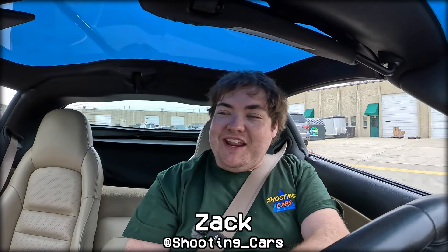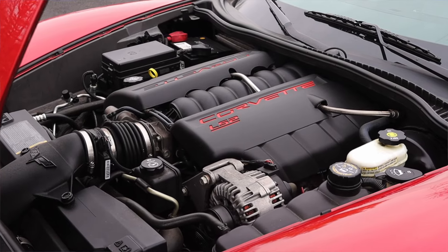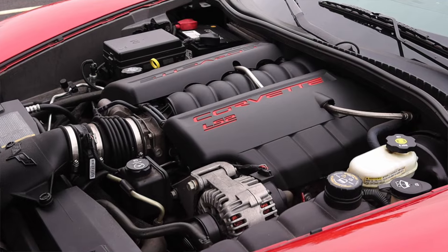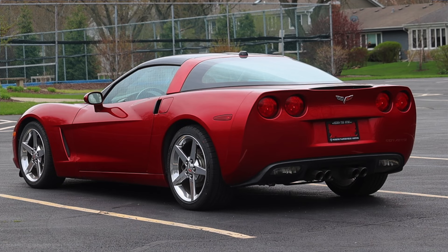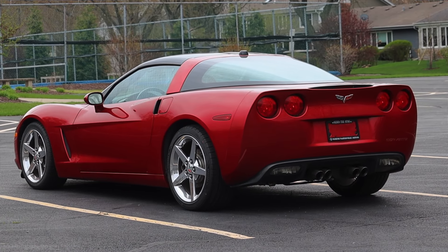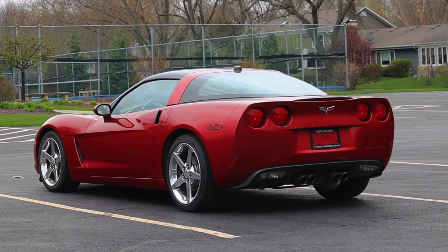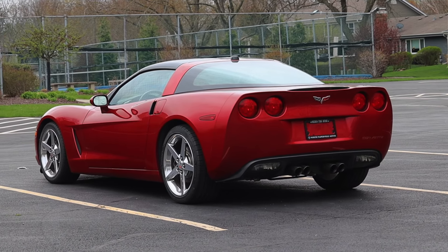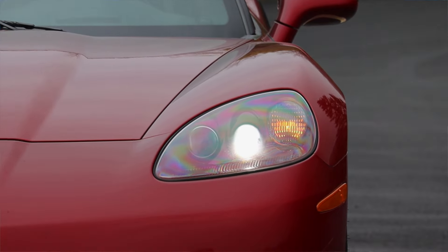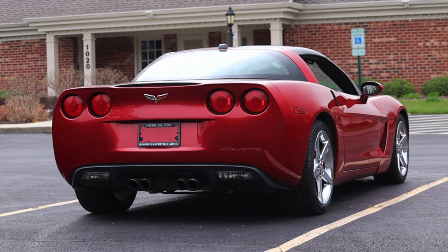My name is Zach and today I am driving a 2005 Chevy Corvette. Up front is a 6.0-liter V8 and down below is a four-speed automatic transmission. I am super excited to be driving this C6 Corvette for two reasons. First of all, it's the very first model year of the C6 — the C5 ended in 2004 and the C6 picked up where it left off in '05, but there's a lot of carryover equipment in here that didn't last the full run of the C6.